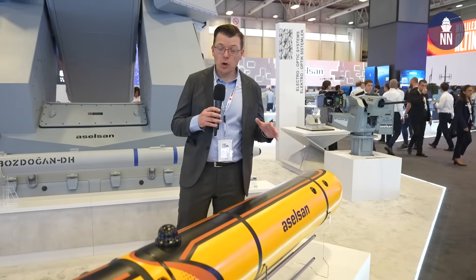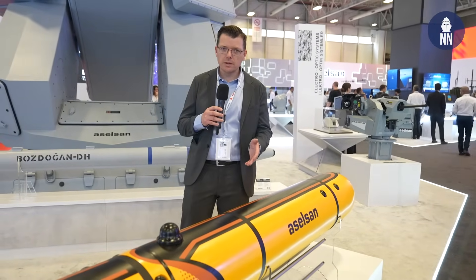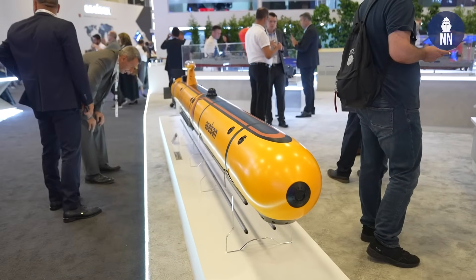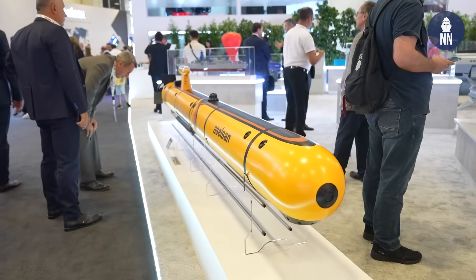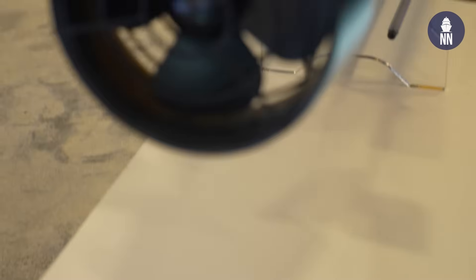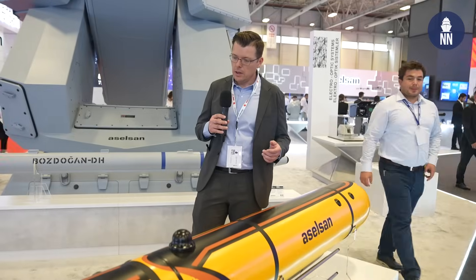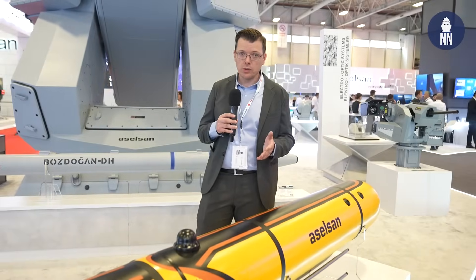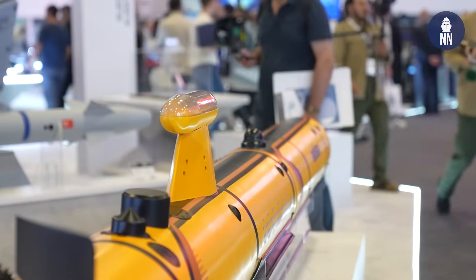Last but not least for underwater technologies on the Aselsan booth is the Deringöz. It is a new UUV currently under development, both for civilian and defense applications. It is modular — you can switch the payloads and add sections for more endurance, for example. For defense applications, it could conduct seabed mapping as well as mine warfare.